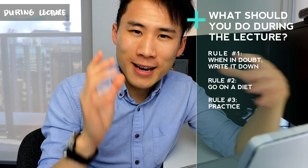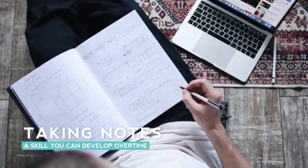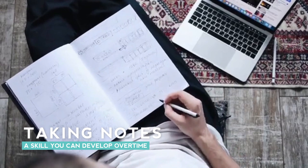Number three, he talks about practicing. Just like any skill, you're likely not going to be very good at taking notes at first, but as you do more and more of it, you'll develop a very efficient way of taking notes.